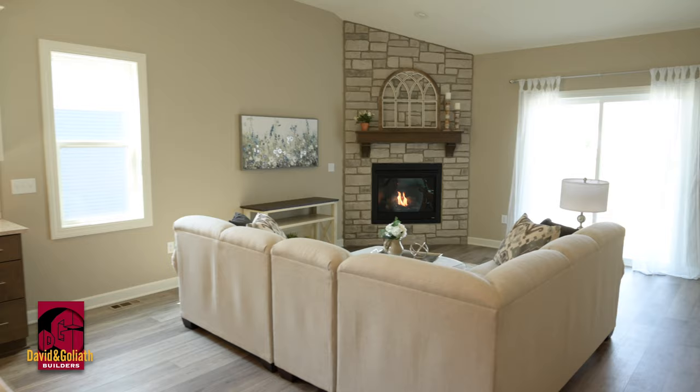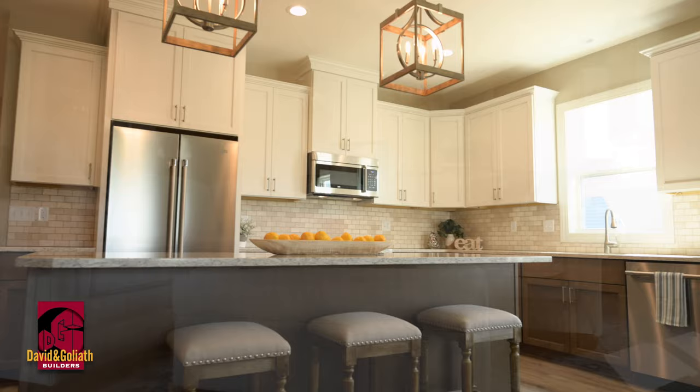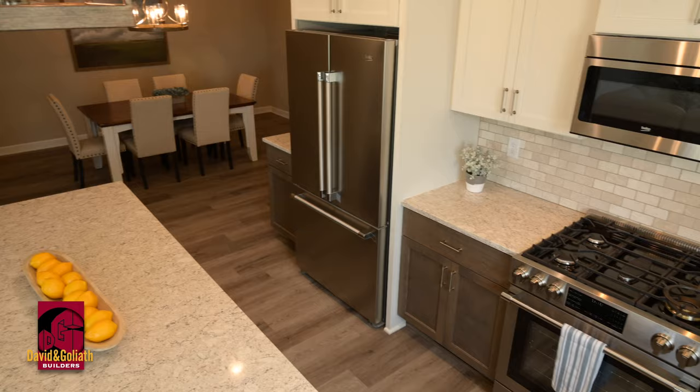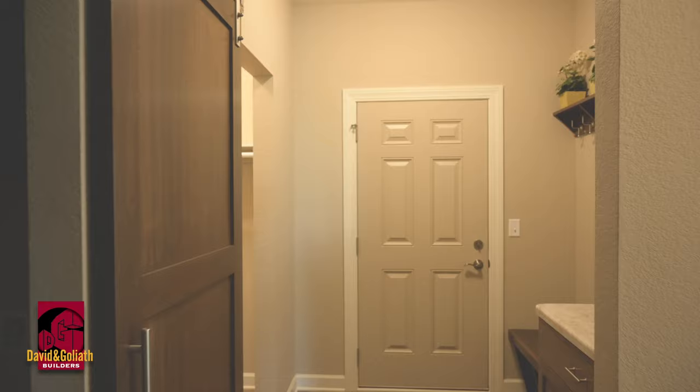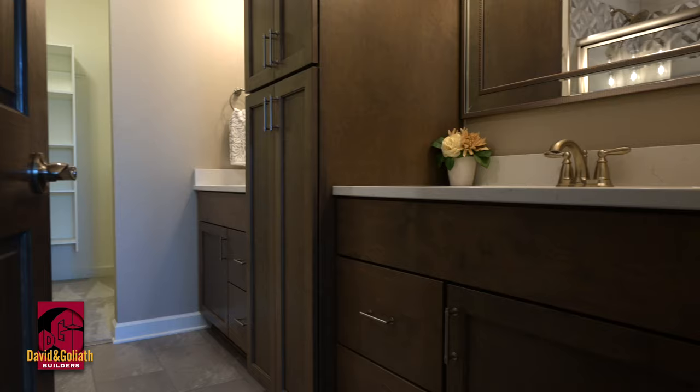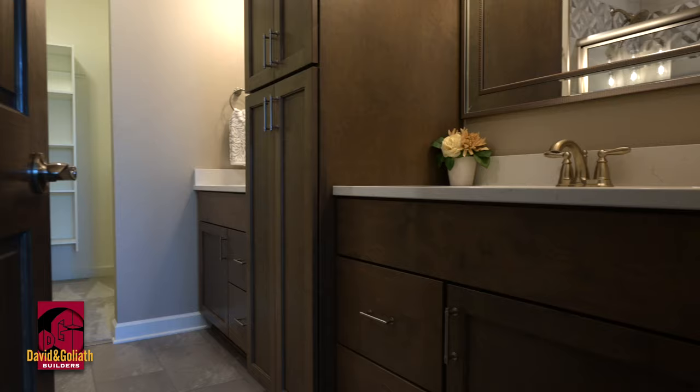These definitely aren't your cookie cutter type condos. They're stunning ranch floor plans — three bedrooms, three baths, open concept. They've got large kitchens with a large island and quartz countertops. We did high-end appliances, and they have all the luxuries you'd expect in a new home. They have a great mud room with a drop zone, a bench and hooks, and an awesome master bedroom suite with a large tile shower and a great walk-in closet.